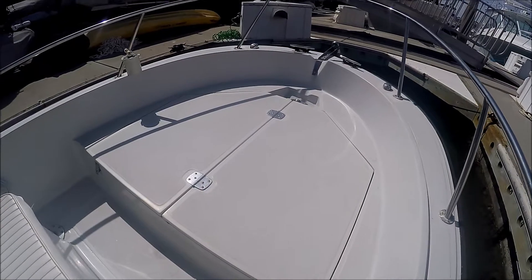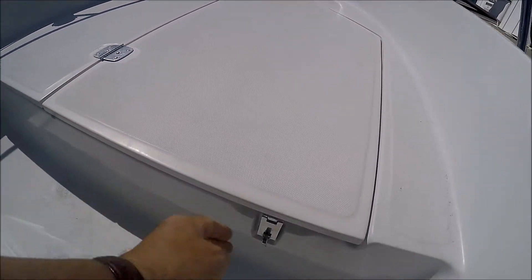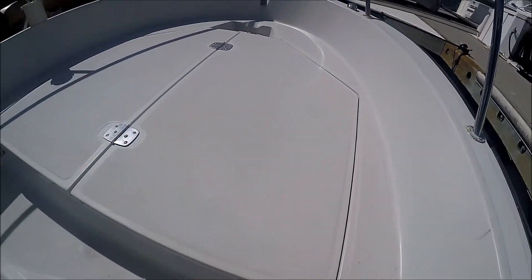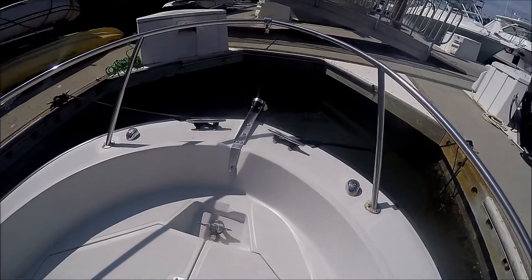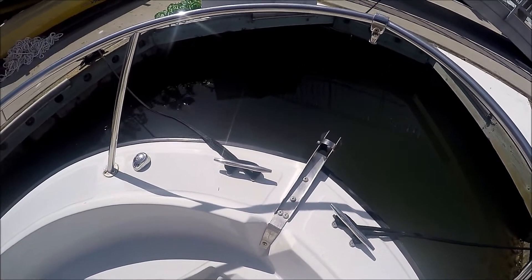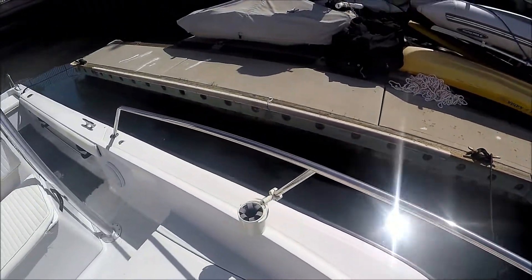Over here we've got yet more storage, drains overboard, and a raw water wash down. Moving forward, there's our fishing platform and our boxes right here — drain overboard, can be used for storage, fish, etc. At the bow, two heavy-duty cleats and a hose pipe to hold the anchor.